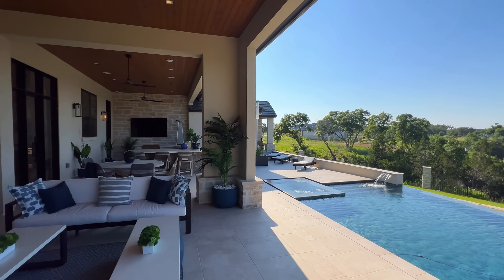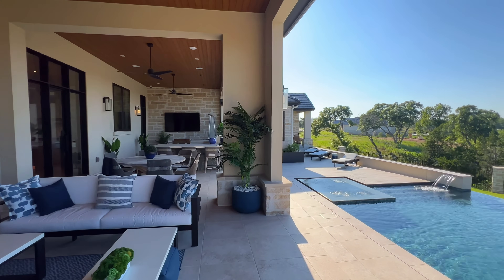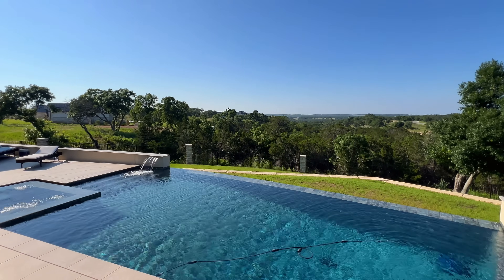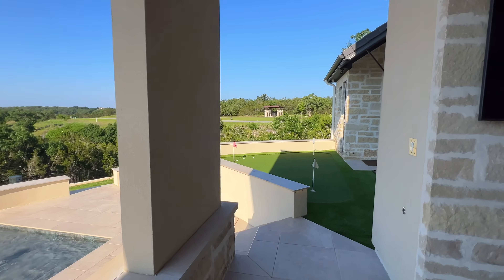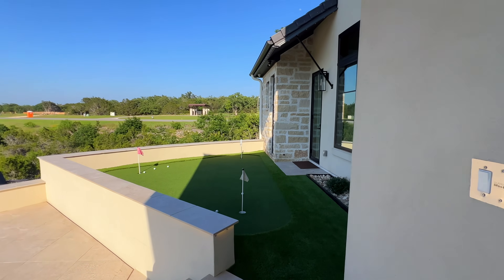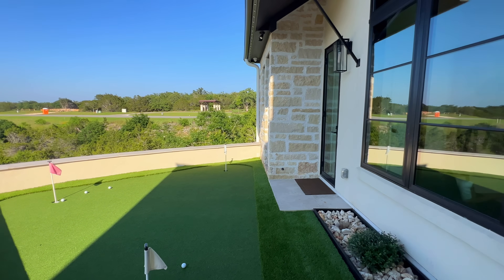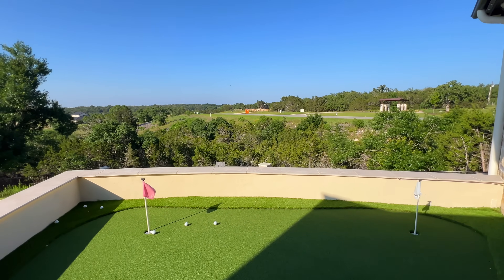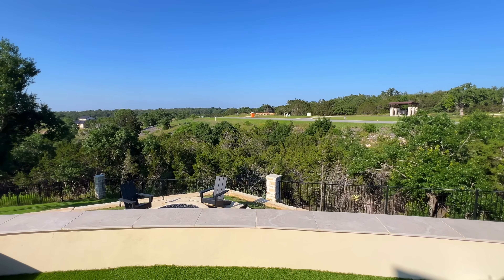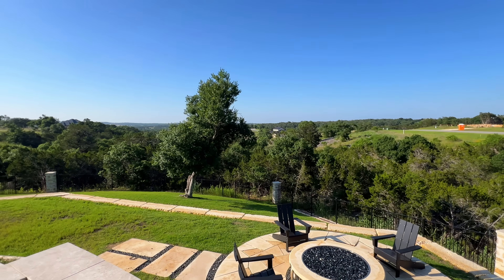We love the stucco on the back exterior of the property — the natural stone extends throughout. Look at our infinity pool! You even have a golf putting area over here. Can you imagine this being your backyard view every single day?